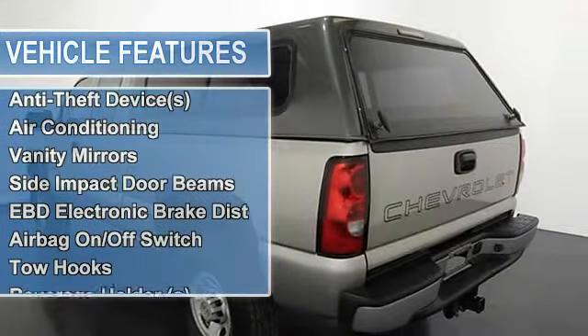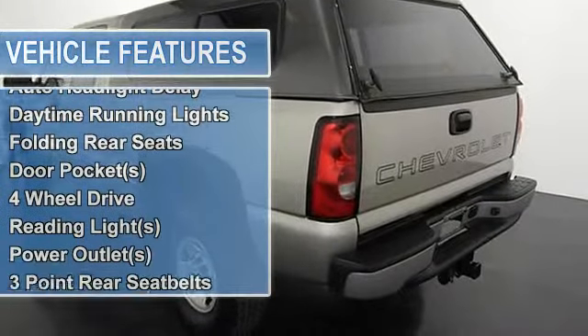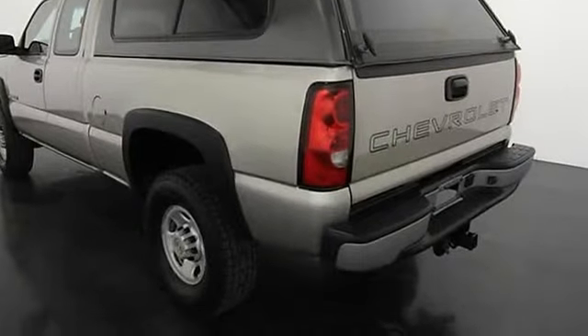Air conditioning, vanity mirrors, side impact door beams, EBD electronic brake distribution, airbag on/off switch, tow hooks, beverage holders, rear bench seat.